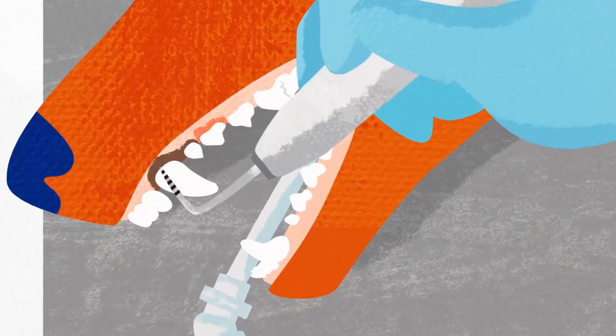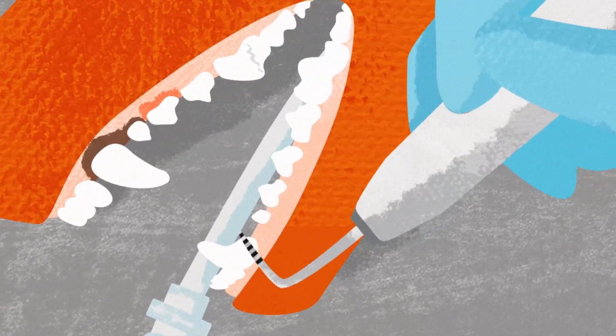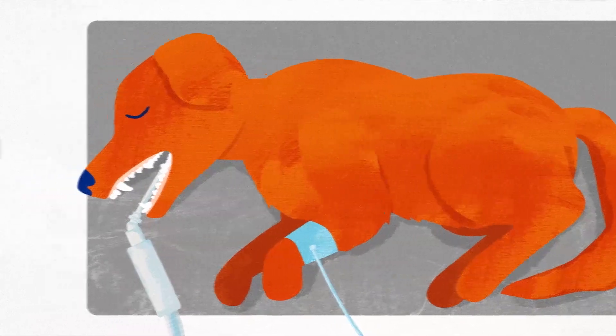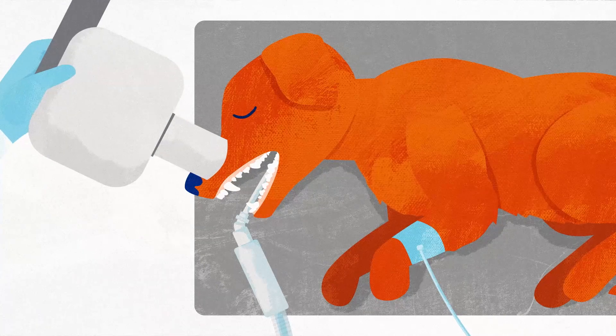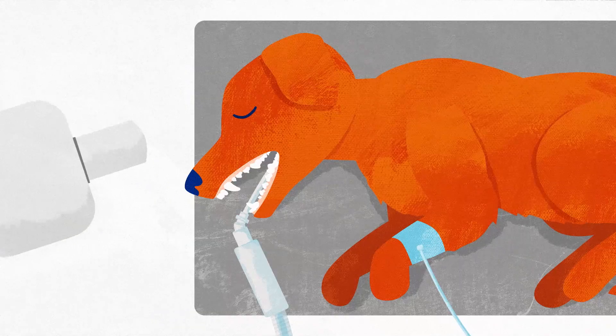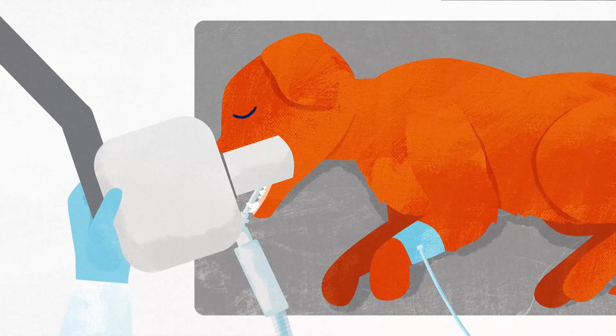Sometimes we even find things stuck in the teeth or gums, like splinters, hair, plant thorns — you name it. We may need to do dental radiographs or x-rays to help us take a deeper look at your pet's teeth below their gums. We'll contact you if it's necessary so we can get it done while your pet is already under general anesthesia.